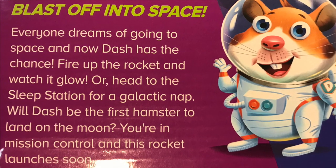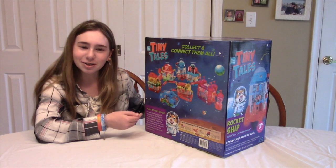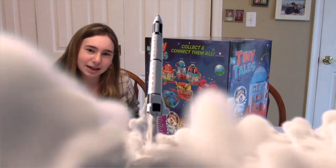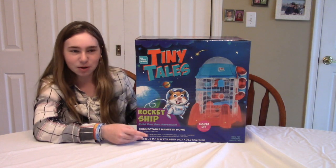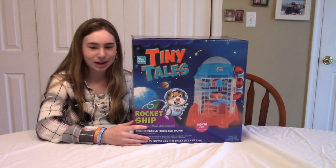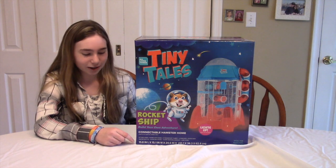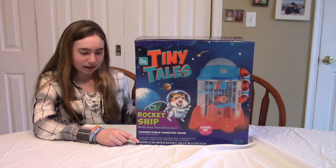'Will Dash be the first hamster to land on the moon? You're in mission control and this rocket launches soon.' People are going to throw their hamster across the room thinking they're going to send it into space — and then have to go back to the pet store to buy a new pet. They were talking about how you can collect them all and make a little village, and how this cage is very popular. They're about $60 each, so you can't really buy them all.